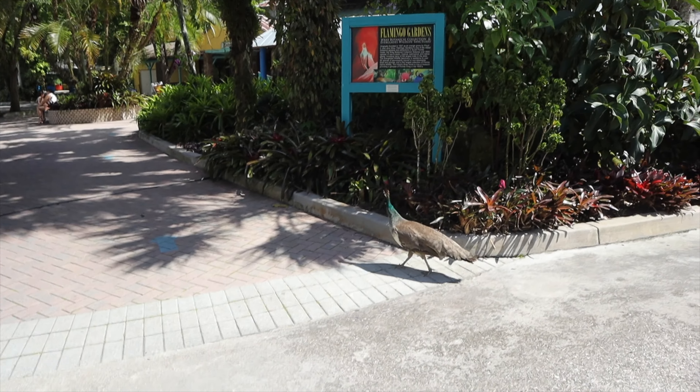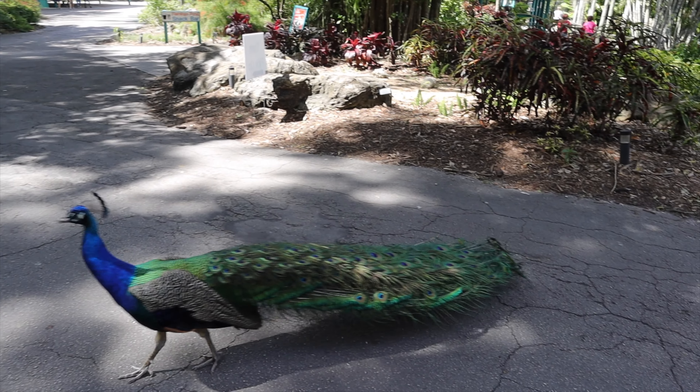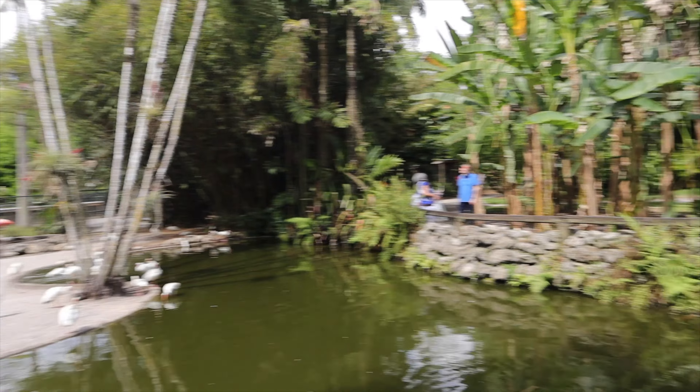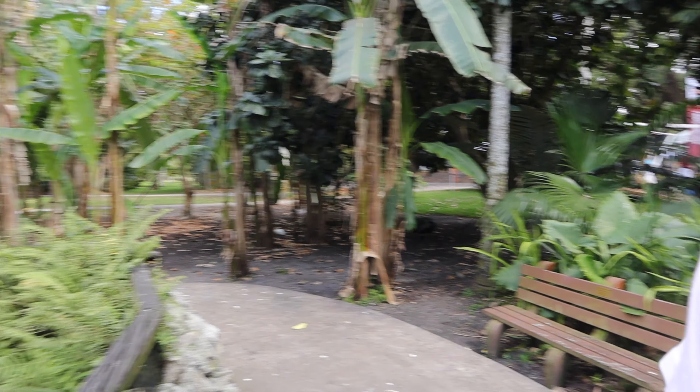We made it to Flamingo Gardens, we're in Davie, not in Miami anymore. I didn't film doing my makeup because I couldn't hold the camera at the same time. We're not even inside yet and there's a peacock right here. Typical South Florida things - there's peacocks everywhere. I've never seen peacocks just on the street until moving here. There's two over there, one right there - oh look at his feathers!